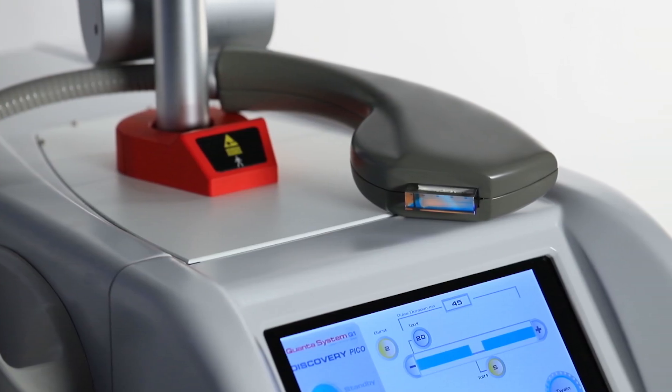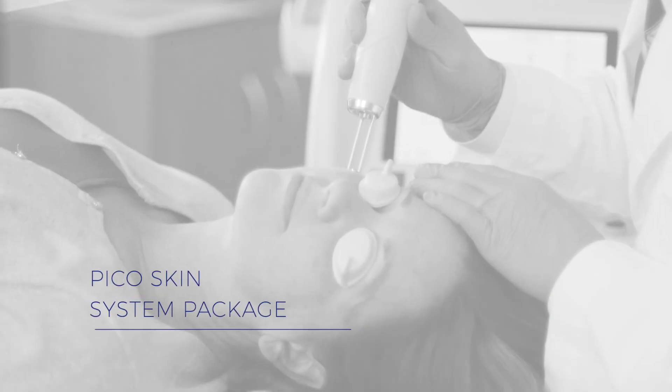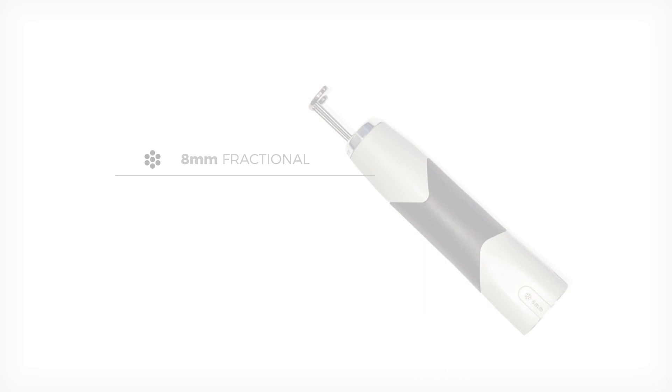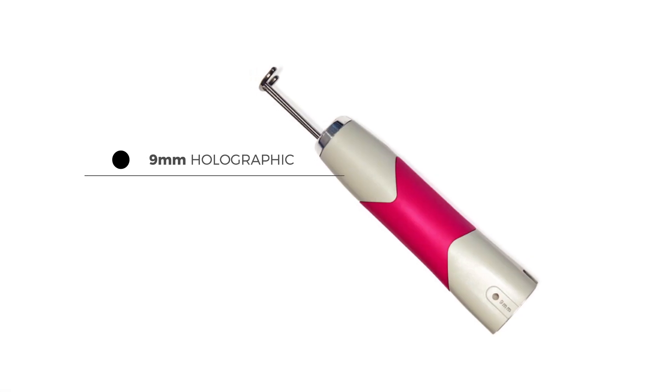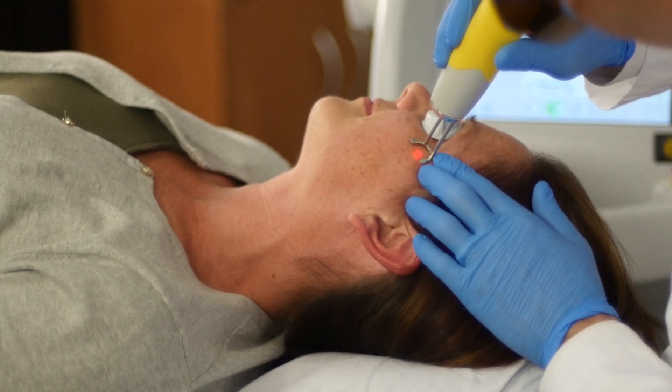The device's optional chilled tip IPL gives you the ability to add on hair removal treatments and more. And the Discovery's optional Pico skin system package provides both an 8mm fractional handpiece and a 9mm holographic round handpiece to offer a wider array of skin treatment capabilities with greater precision.